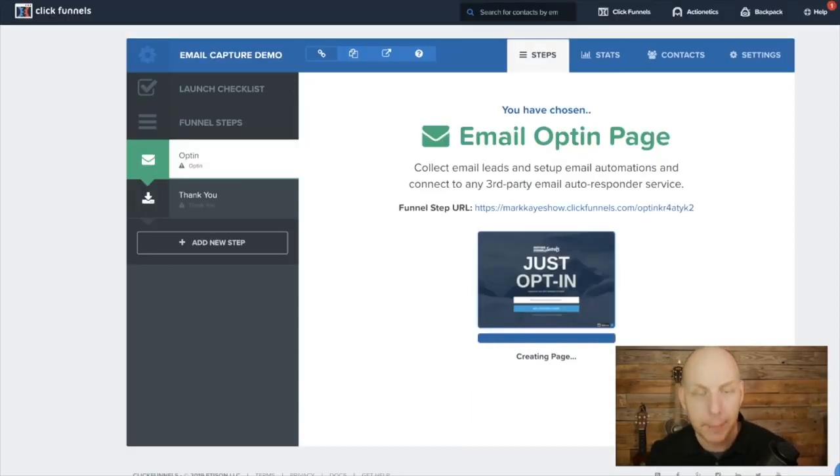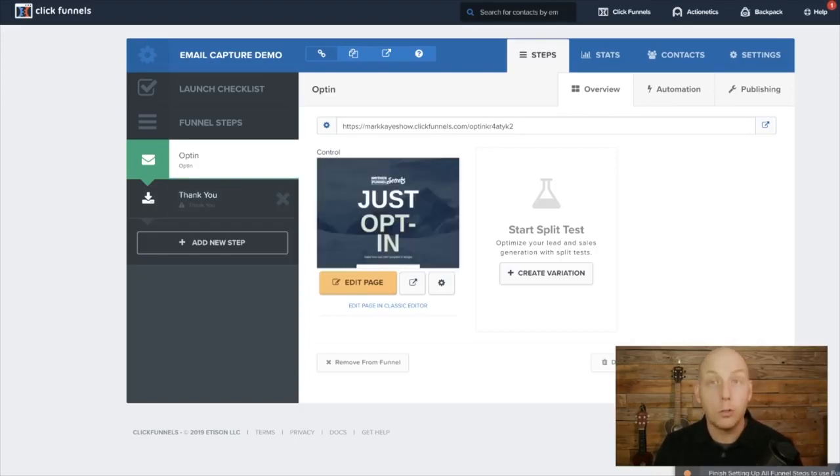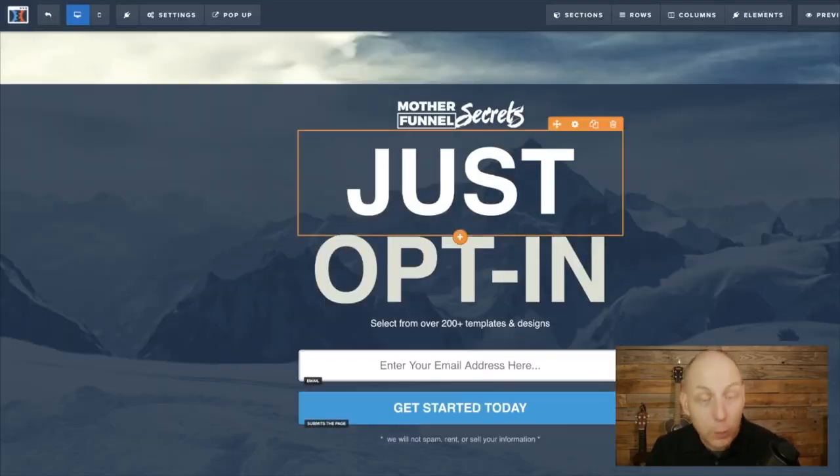Now it's building our opt-in page. This will give you a simple overview, but basically what happens is we now have two pages over here in the funnel steps: there's the opt-in and the thank you. It's a two-step funnel. If you hit 'Edit Page,' you can come in here and edit the page. There are a few elements on this page.